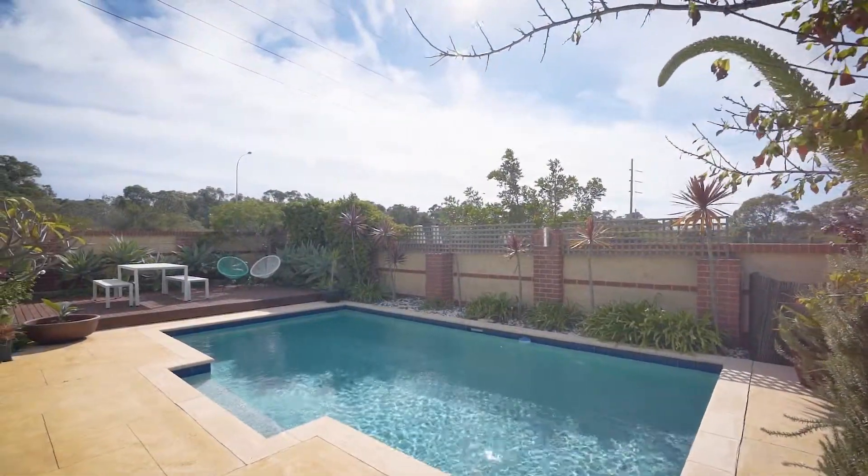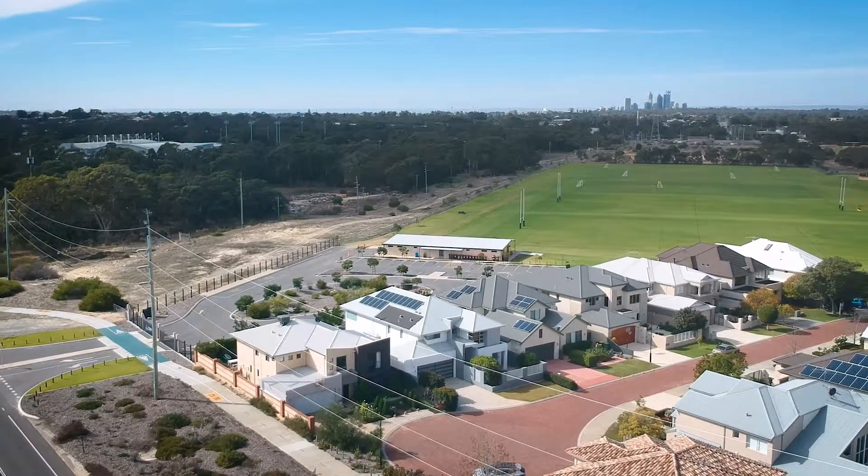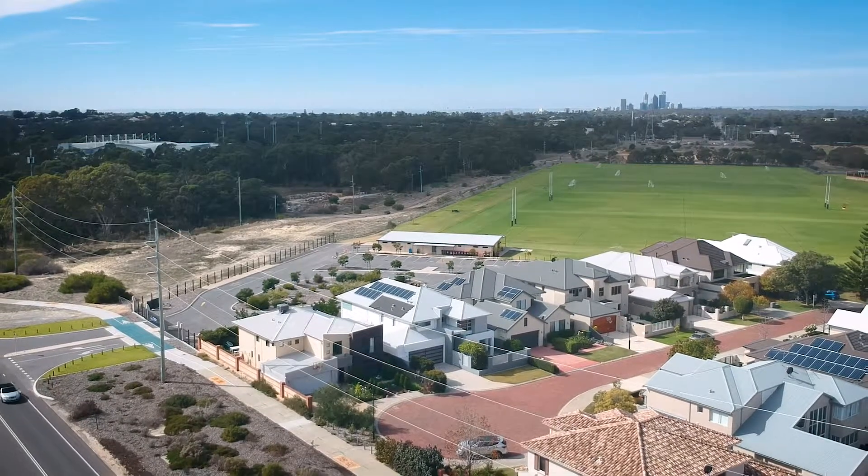Positioned just moments from Challenge Stadium, a luscious ballpark beside us, and some of Perth's most pristine beaches, and in a prized location, this enviable lifestyle awaits a fortunate family. For viewing opportunities or to discuss your real estate needs, please contact me on the number on your screen.